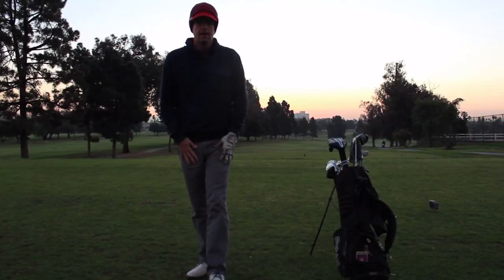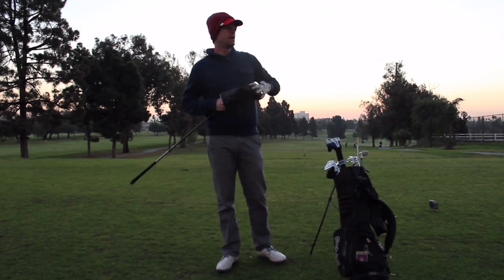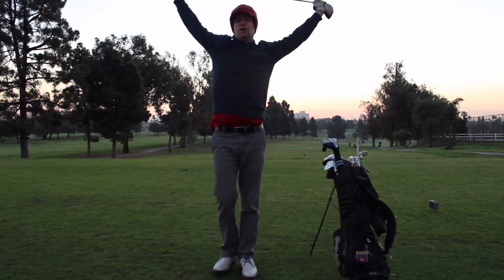Hey everybody, thanks for watching. Today I'm going to be playing here at the back nine at the course, which is across the street from my house. I couldn't find anybody to play with, so I'm just riding solo today.